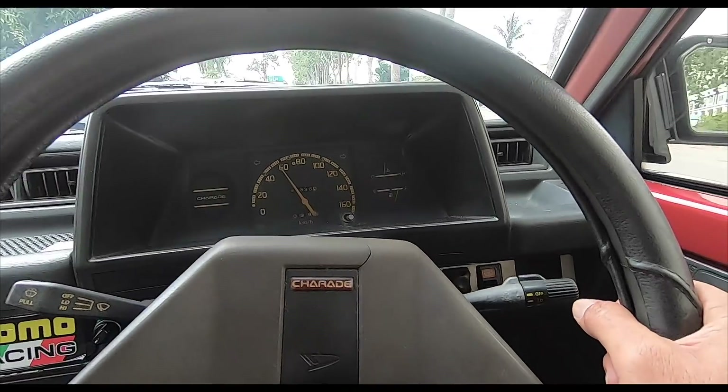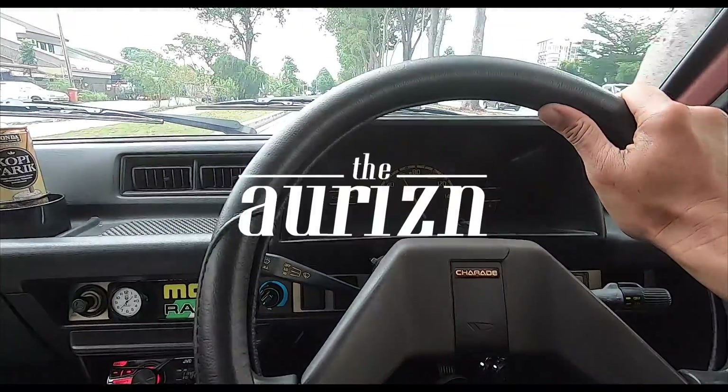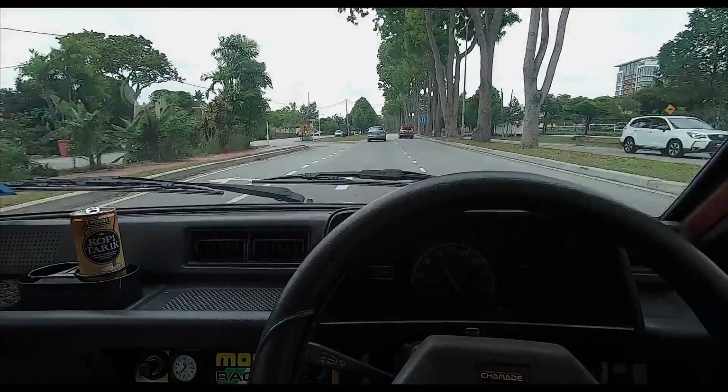But everything works, everything's fine. Yeah, this doesn't work anymore, so the horn is down here. I love this little car. Anyway, that's it. Bye-bye.